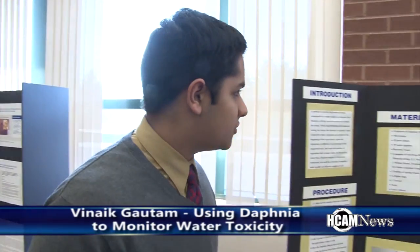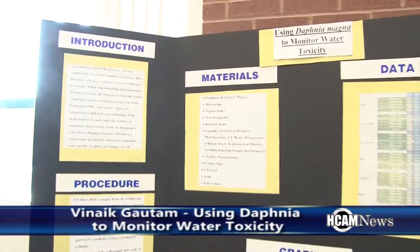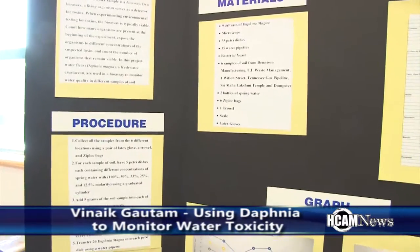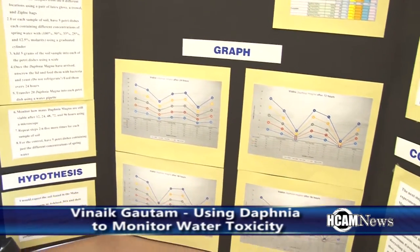Hi, I'm Vinay Gotham and for my project I was using Daphnia Magna to monitor water toxicity. The experiment I did is an example of a bioassay — an experiment where you take an organism, put them into different concentrations, and see how they react. Daphnia Magna is a freshwater crustacean found in parts of North America, South America, Eurasia, and even some parts of Africa.